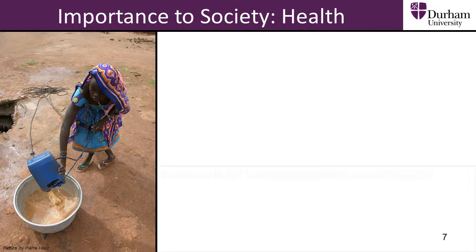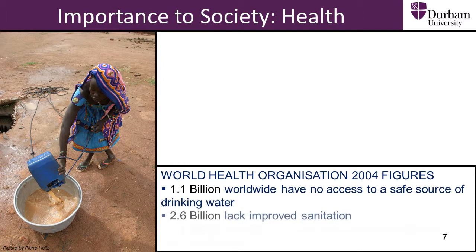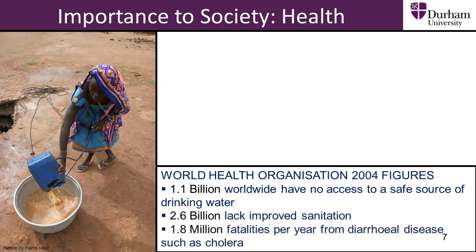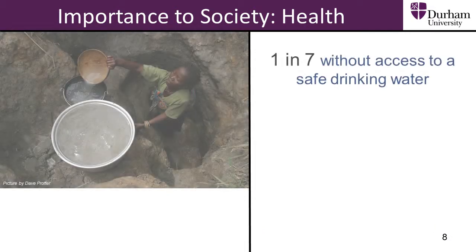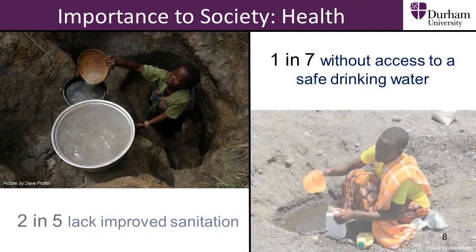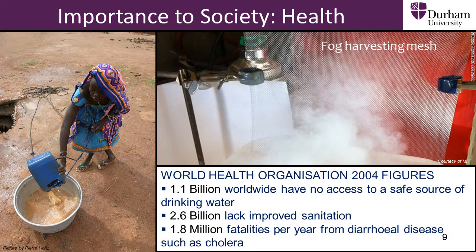Limited or no access to safe drinking water is a life threatening problem faced by billions of people. Around 1 in 7 people on earth have no access to safe drinking water. Scientific research has targeted this crisis to produce surfaces which can collect fresh drinking water from water in the air. The goal is to increase and improve the water supply for those currently in need.